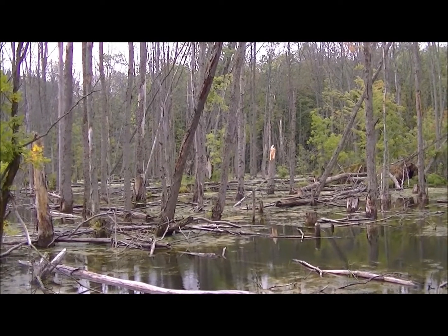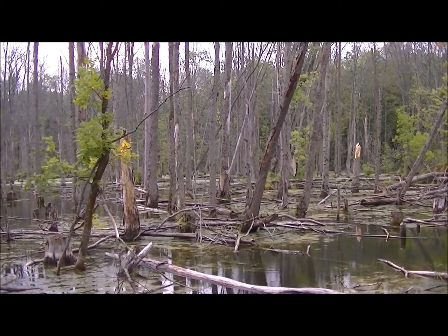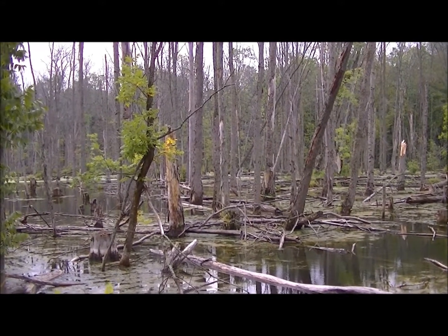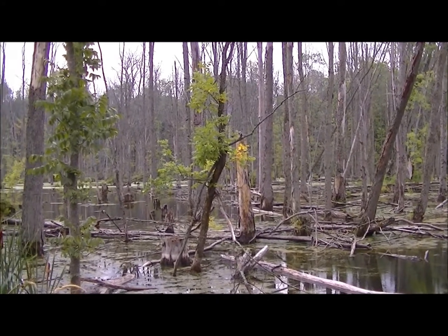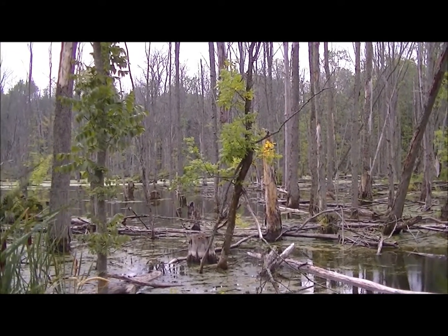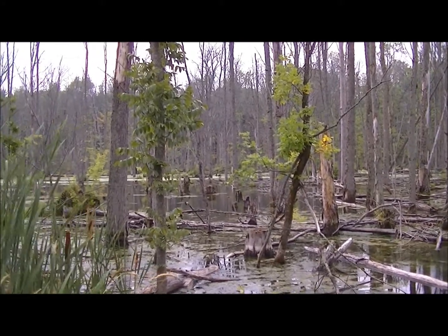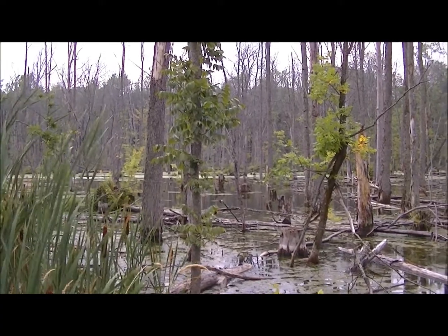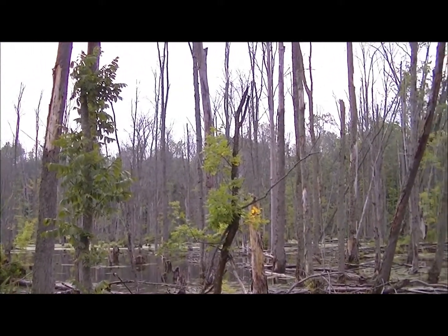The thing about blue heron is they truly are the color of these trees. That bird could be sitting right there looking at us and you'd hardly be able to see it. When they're standing they're probably 5 feet tall. Very heavy bodied and very elusive. We don't see them very often, and when you do they're usually flying away.